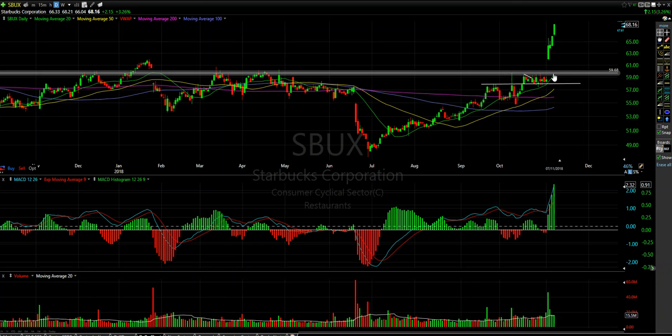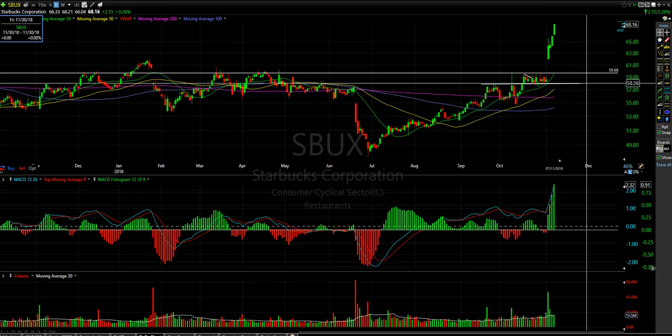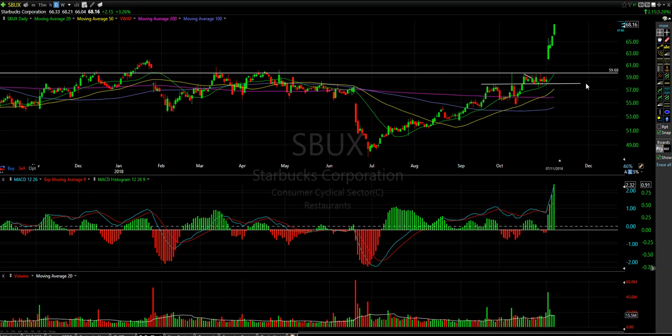Not only did it break out of that flag, but it also gapped up on positive earnings and has closed up very, very high at 68 bucks. We were calling this thing down through here at 58 dollars. So Starbucks over the last call it two and a half weeks is up 10 full points — this is a massive move. The options on this were gigantic movers.